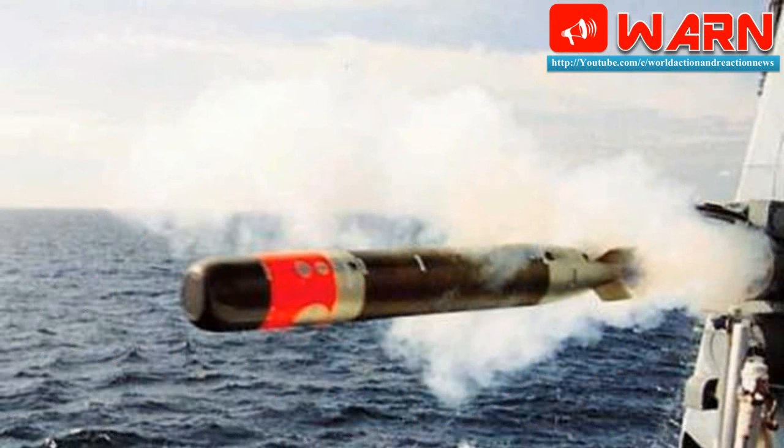The Advanced Light Torpedo is the first indigenous advanced lightweight anti-submarine torpedo of India, developed by the Naval Science and Technological Laboratory of the DRDO for the Indian Navy. Shiana is a processor-based torpedo which incorporates solid-state electronics, digital technology, and has been equipped with an integrated active/passive sensor package for homing.